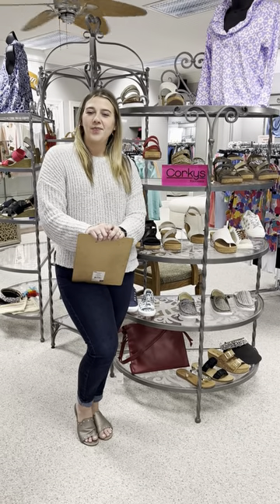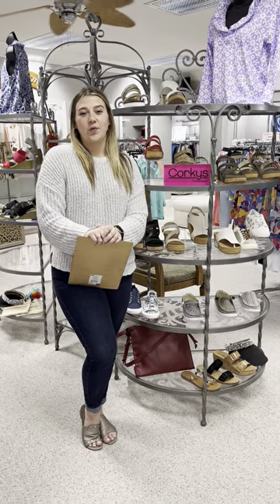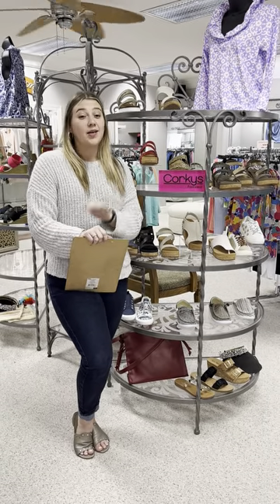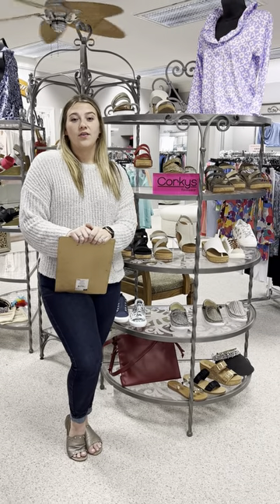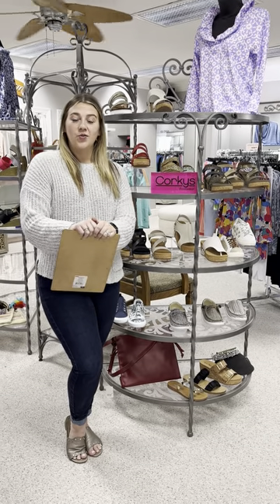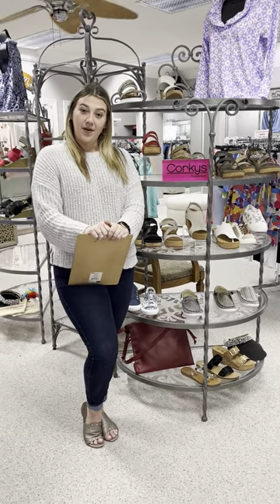Hi ladies, happy Tuesday! Hope y'all had a wonderful day. So in my video last night I told you I was gonna go ahead and show you what we got in from Corky's, so here I am. We have gotten in a lot of new shoes — some you may have seen, some you may not have seen — so I just want to go over the styles, their prices, and the sizes. If you're interested in anything, you can comment, message, send a text, call the store — whatever you want to do. If you see a pair that you want, just let us know.